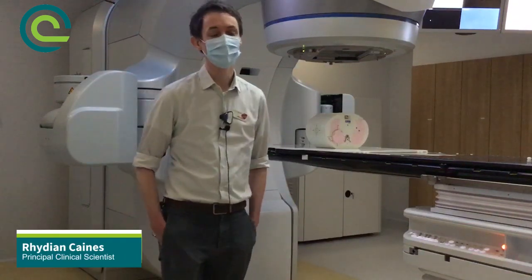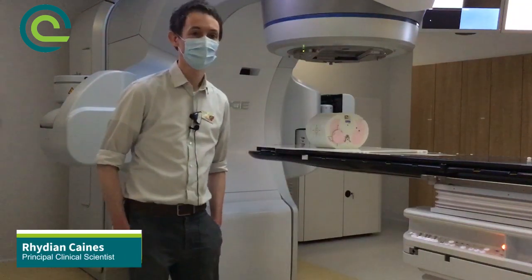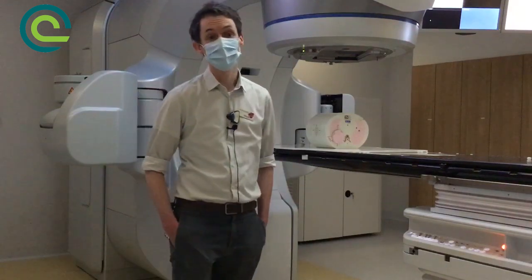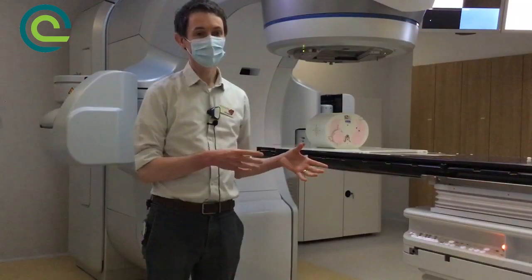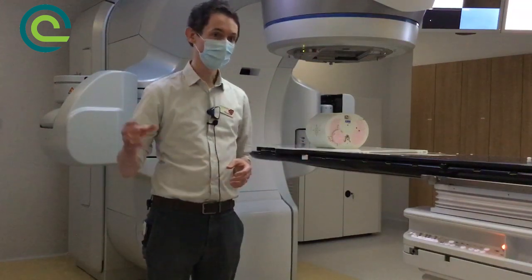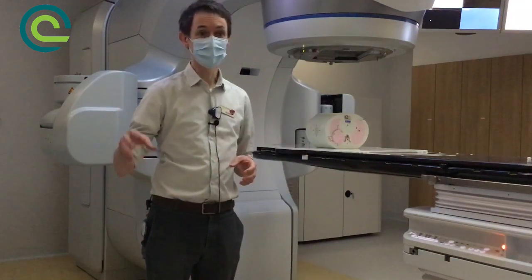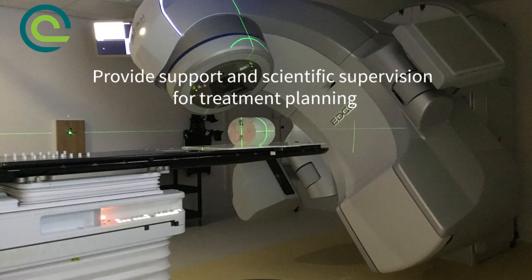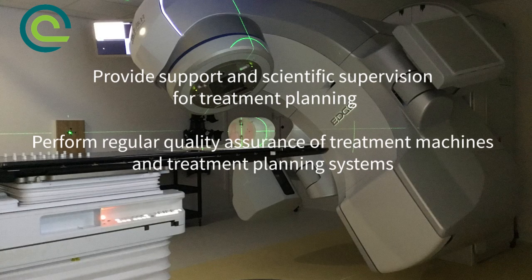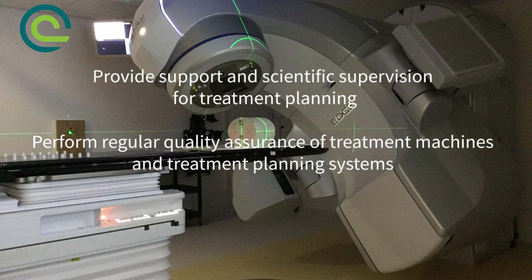I'm Rudian Keynes, I'm a Principal Clinical Scientist here at Clatterbridge Cancer Centre working in radiotherapy. We're involved in lots of different aspects of the patient pathway, from treatment planning and pre-treatment imaging right through to getting the patient onto treatment and making sure that's all delivered as we expect.